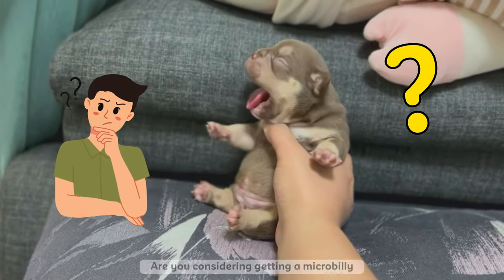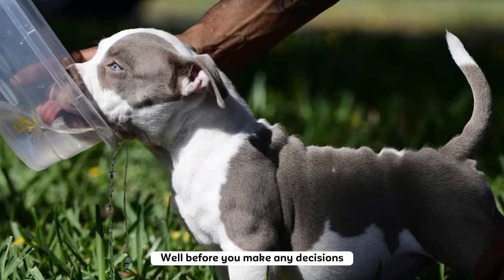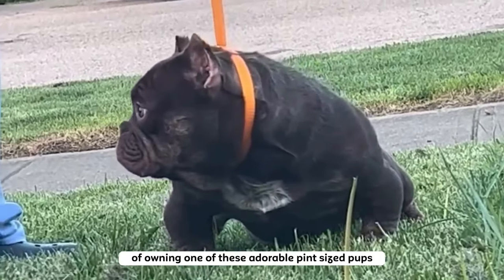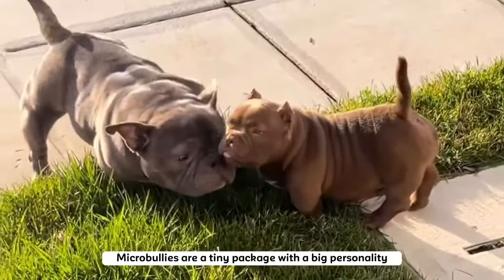Are you considering getting a micro bully as your next pet? Well, before you make any decisions, let's dive into the pros and cons of owning one of these adorable pint-sized pups.